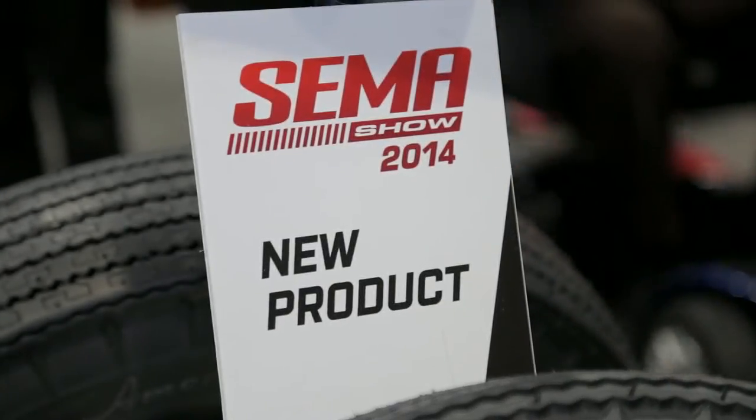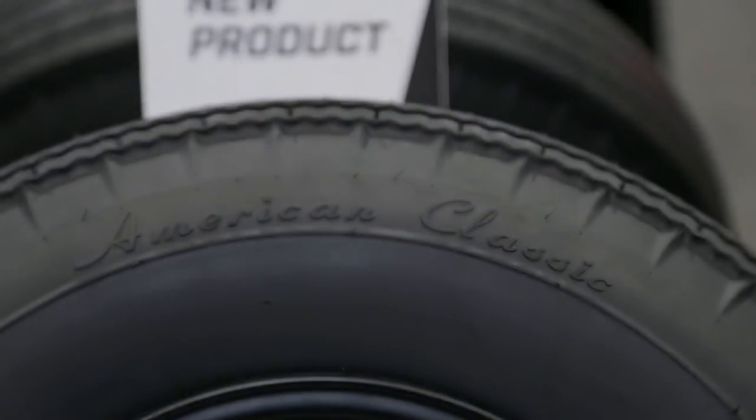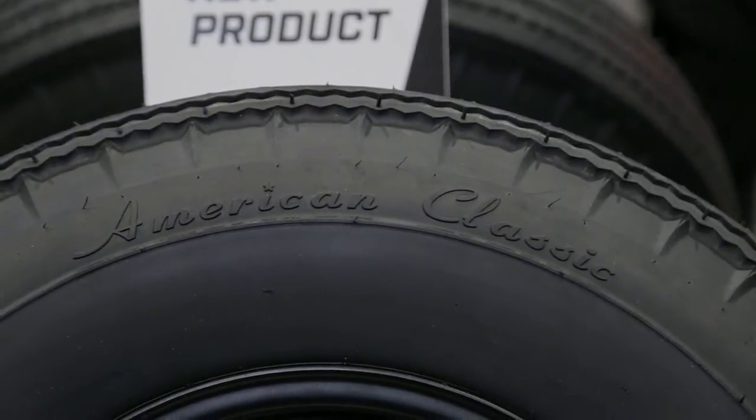But the trouble with the bias ply is they kind of wander around — not the best thing. You guys have something new. What is it? We have an awesome radial tire that is hiding in plain sight. Basically what we've done is we've taken that classic bias ply look and built it with radial construction.